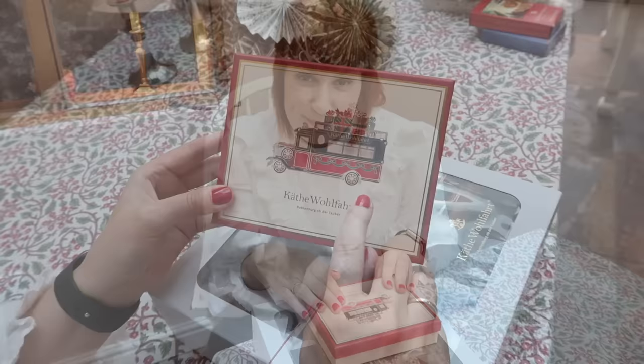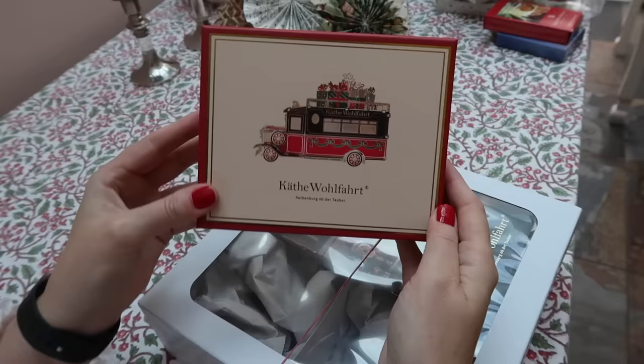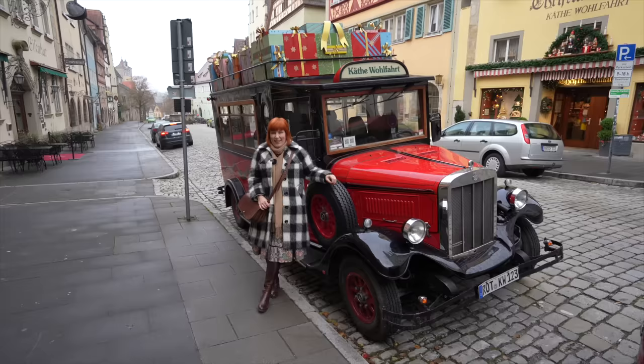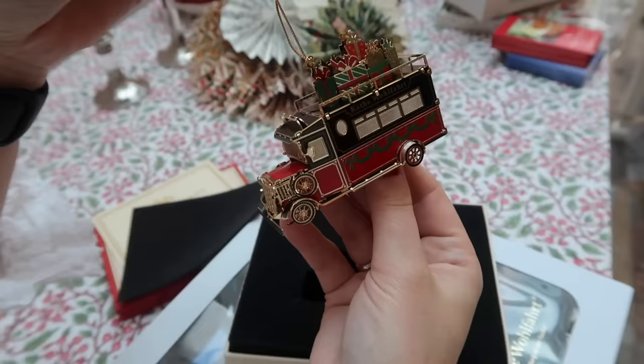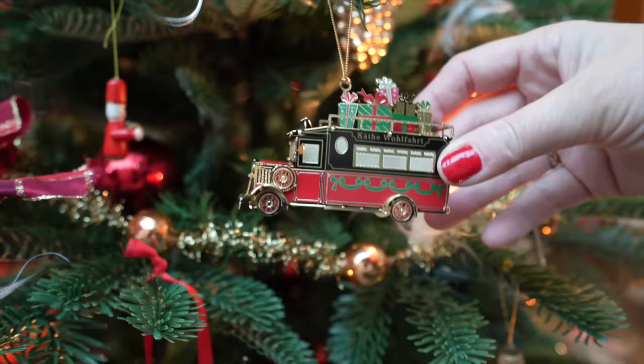This was actually a gift that we got from Käthe Wohlfahrt and we were speechless because the packaging is so amazing. In front of the shop is this amazing vintage car with all the gifts and everyone just stops — no matter the age, old and young — to take a picture. It's just so nice to see. So this is the car and it looks so beautiful. That will be very special for us and will always remind us of such a beautiful weekend. The car goes here — I think that's a great spot.